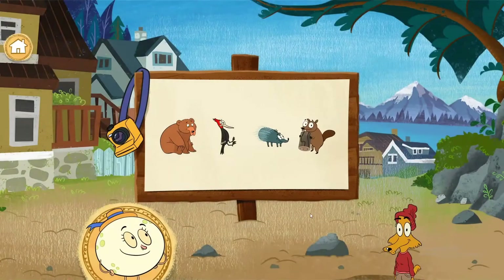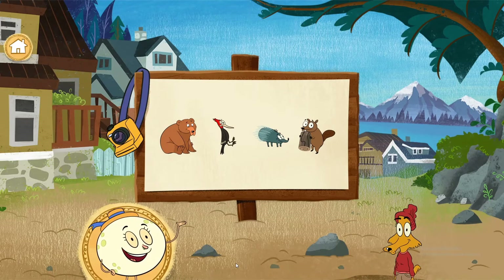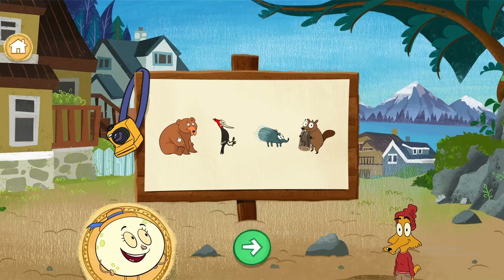Hi, friend! We're in Juneau, Alaska where there are so many wild animals to see. My friend Skye needs our help taking animal photos for her picture board. Let's go into the wild and take some pictures. Select here to go. Continue.